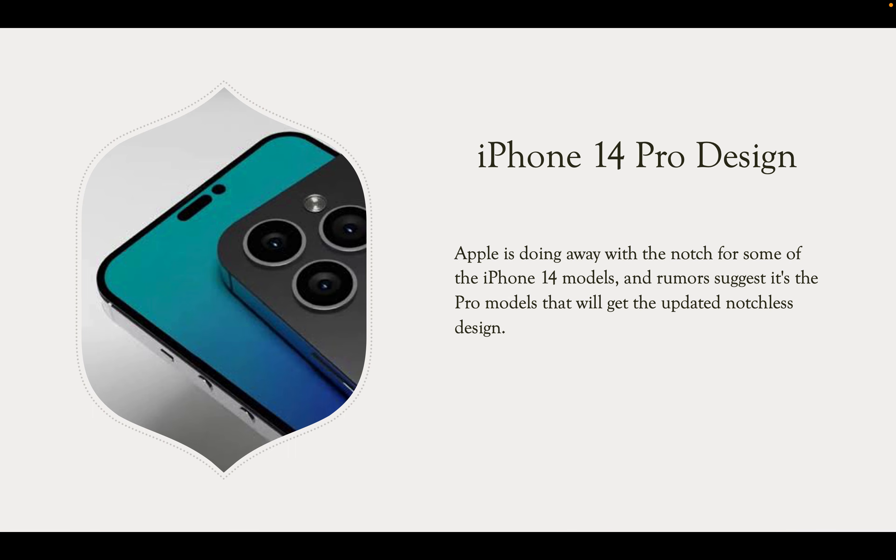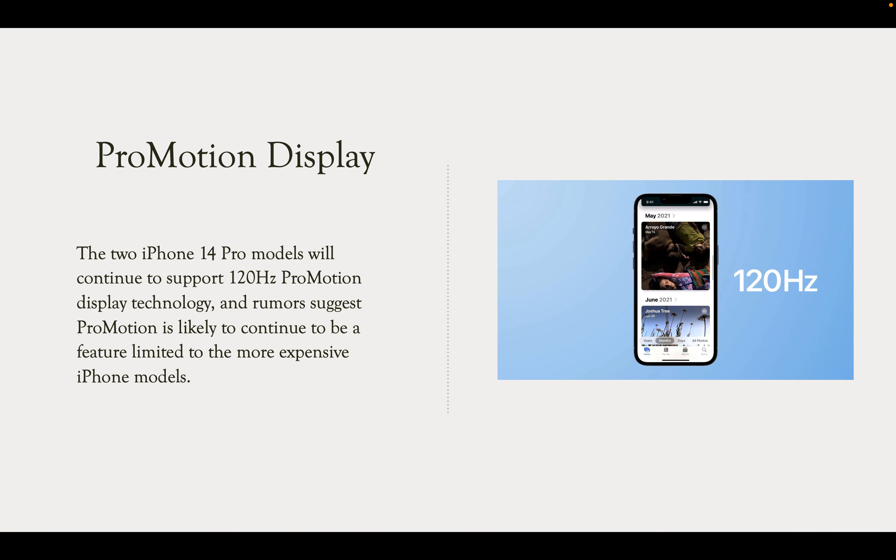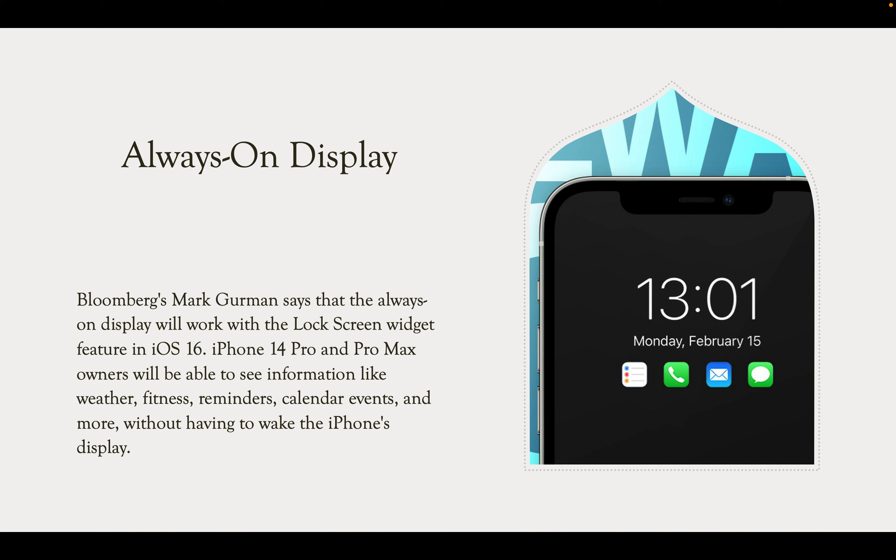The standard iPhone 14 models will remain the same as previous models with the notch. The ProMotion display is there from the iPhone 13 — 120Hz — and this time it is likely to start from 1Hz up to 120Hz. With the ProMotion display, it is also going to feature an always-on display, which has already been on Android phones for ages. Apple and iPhone fans are really waiting for this feature. Bloomberg's Mark Gurman says always-on display will work with the lock screen widget feature in iOS 16.